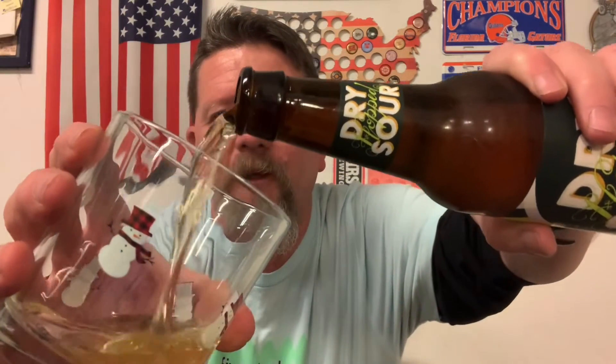My trusty snowman glass, and yes, it is a whiskey glass, per se. The reason being is I'm shooting these videos for YouTube, and then I shoot afterwards another shorter video for Instagram.